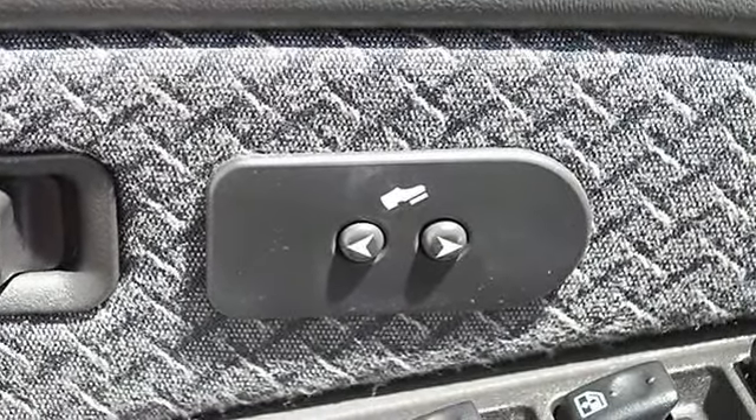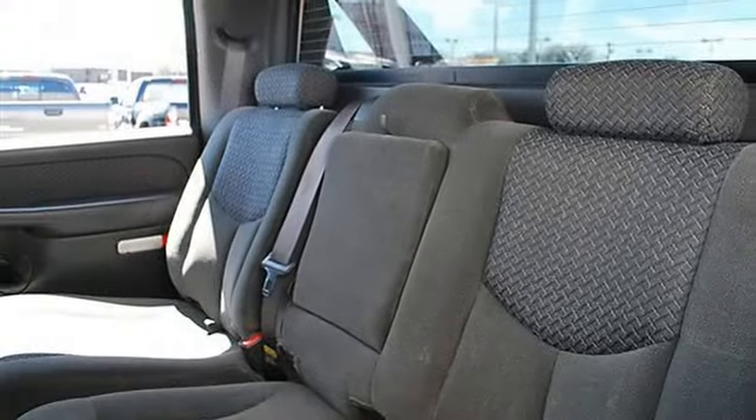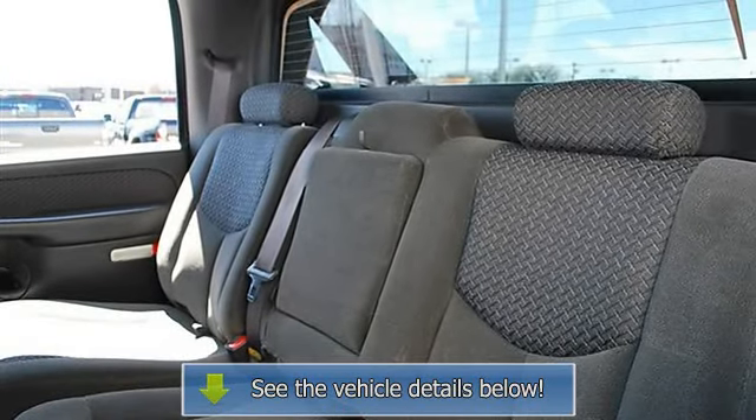Cruise Control, Climate Control, Dual Zone A/C, AM/FM Stereo, CD Player.